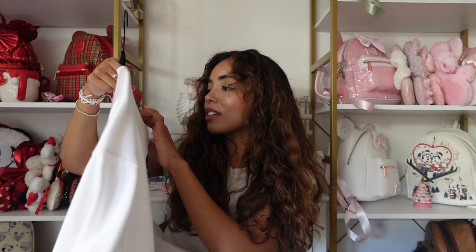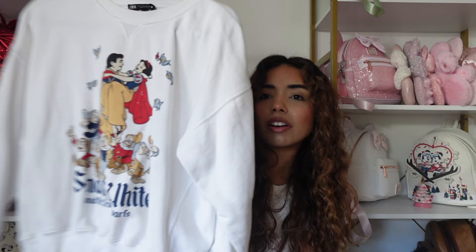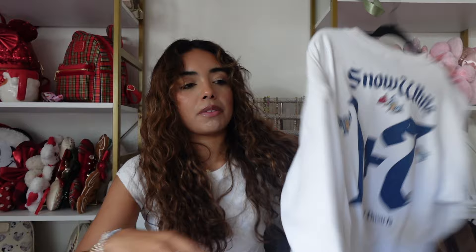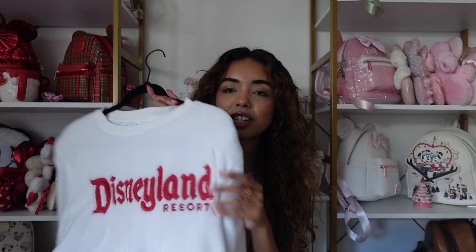Next is a sweatshirt from Zara — it's a Snow White sweatshirt, another favorite. It's a size large but honestly fits more like a small or medium — not oversized at all. The back says 'Snow White' with '1 + 7,' and I just think this design is so freaking cute — one of my favorite designs I've ever seen.